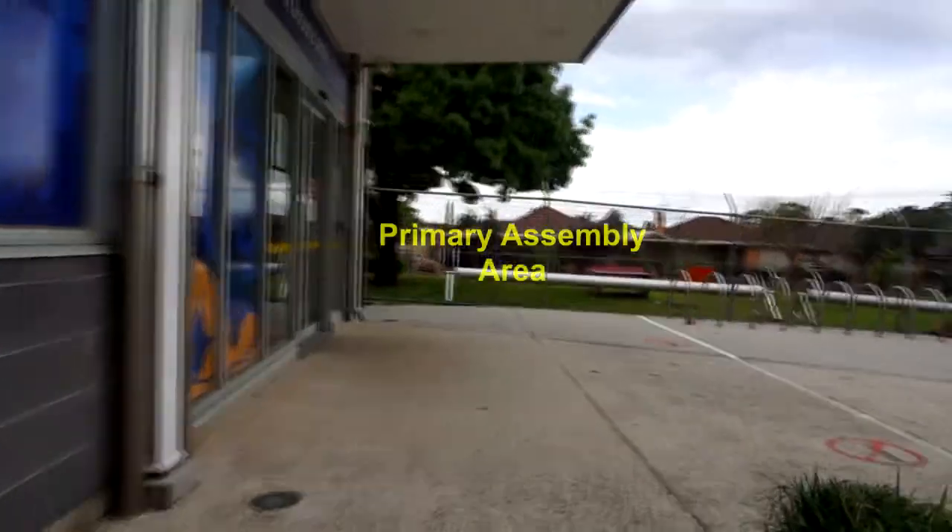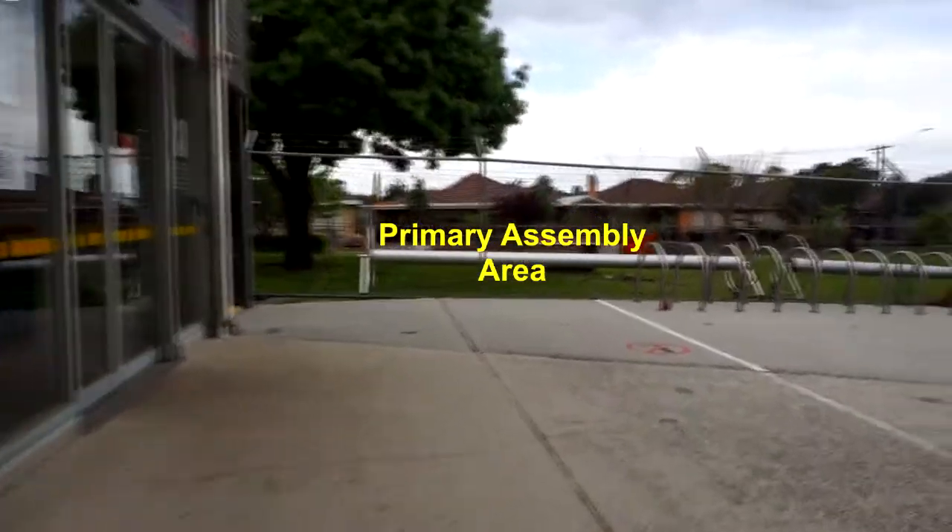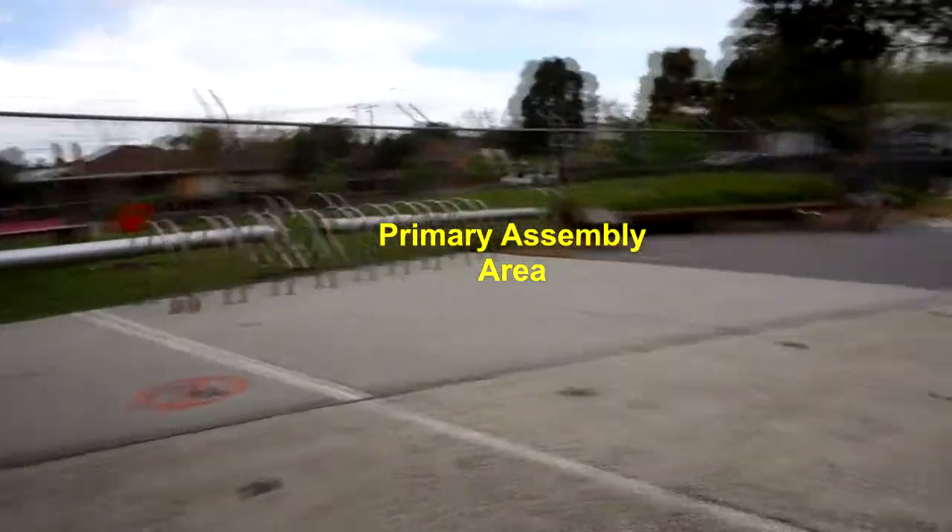Once you arrive at the appropriate assembly area, find your on-deck supervisor and inform them which students are present, which students have been returned to their parent or guardian, and which students, if any, are missing.